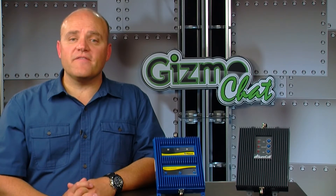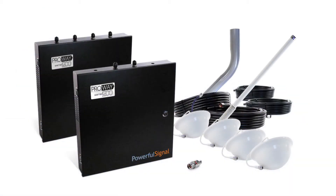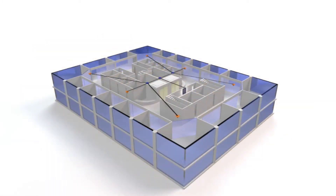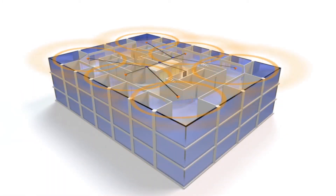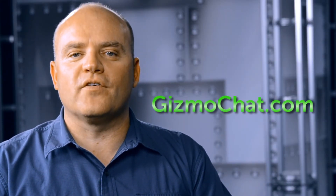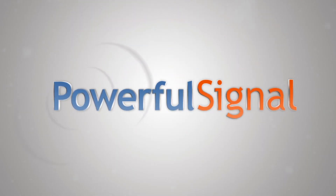Signal boosters are continually improving and these new tri-band boosters are a great upgrade for home and small office. But there is another option — the 5-band boosters. Our next show will address the larger 5-band boosters and other options for big buildings, campuses, and warehouses. That will be part 3 of the How to Get a Better Signal series. For additional information on tri-band boosters or product reviews go to gizmochat.com. For professional support and nationwide installation, visit our sponsor at PowerfulSignal.com.